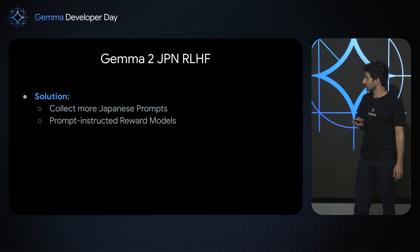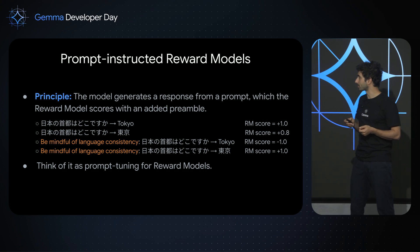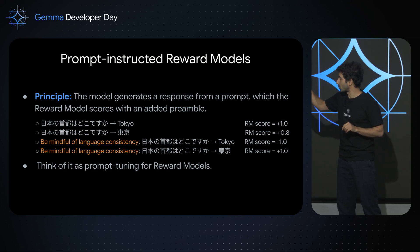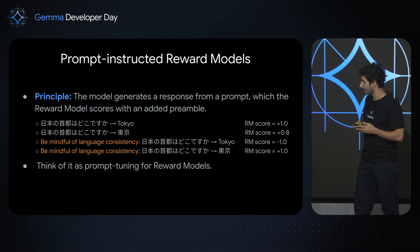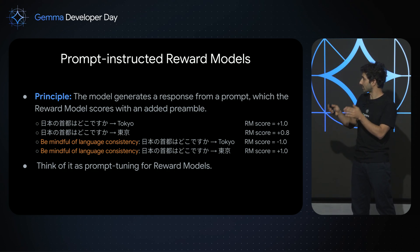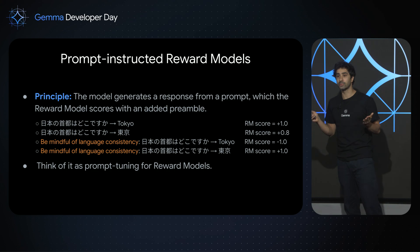We designed a solution for this. The first step was, perhaps unexpectedly, to collect more Japanese prompts. The second step was to introduce what we call prompt-instructed reward models. The idea is: without a preamble, the reward model scores 'Tokyo' in English higher than 'Tokyo' in Japanese, leading to language collapse. But if we add a prompt to the reward model saying 'be mindful of language consistency,' the reward model understands that if the input prompt is in Japanese, the answer should be in Japanese as well. Think of it as prompt tuning for reward models.